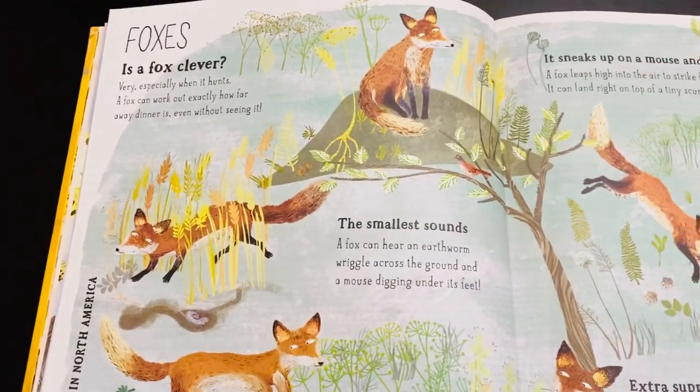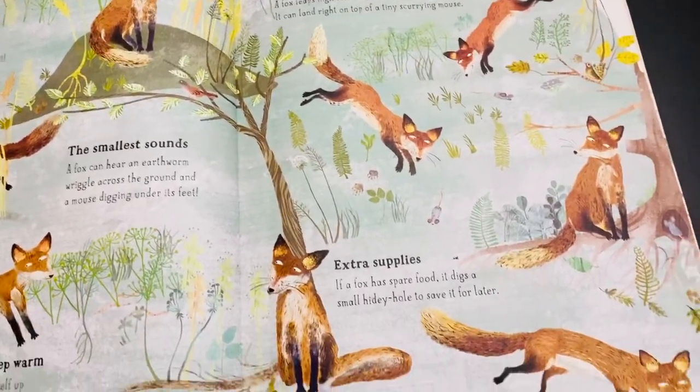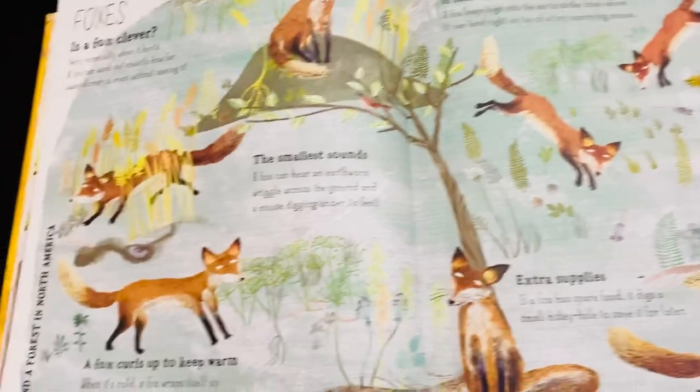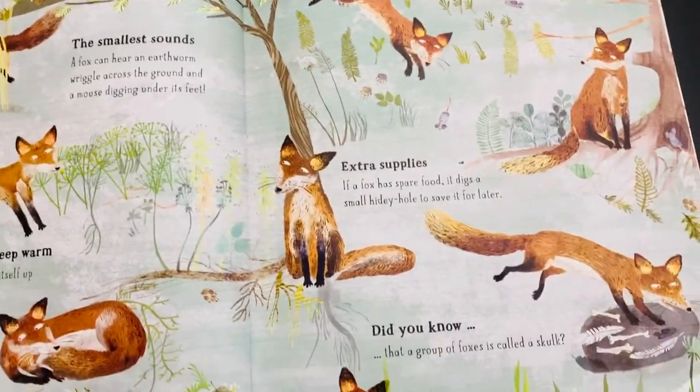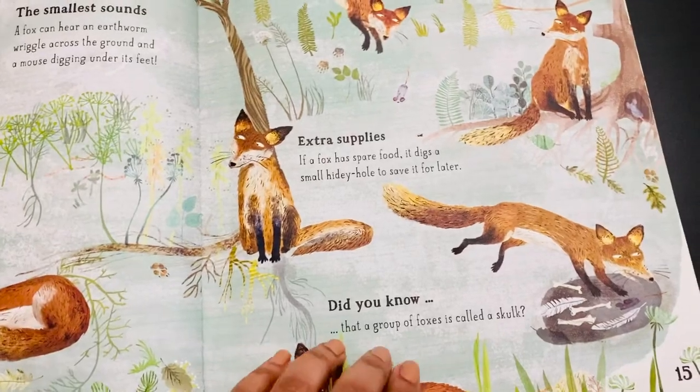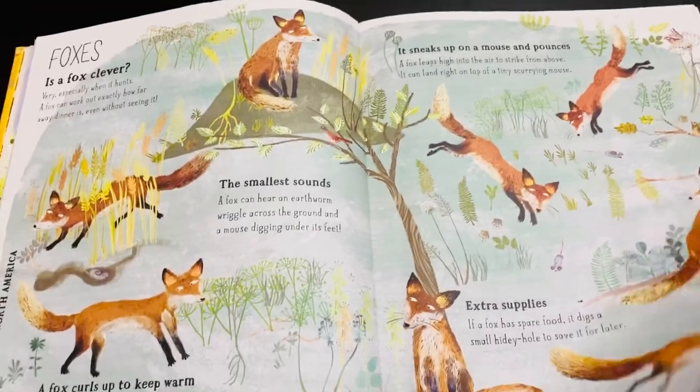Next is about the fox — how clever it is, how it pounces on prey, the smallest sounds it makes, what a group of foxes is called, and where it lives — the North American forest.